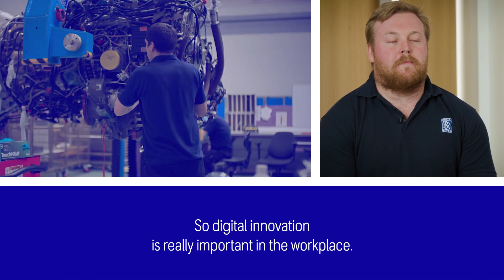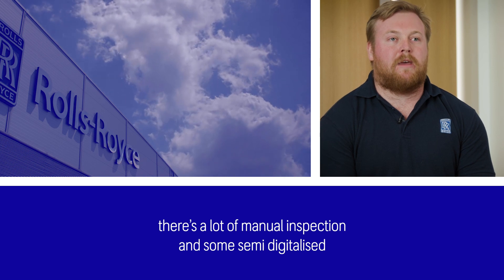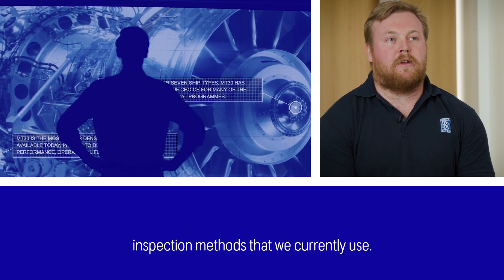Digital innovation is really important in the workplace. If you look at the current processes we have in place, there's a lot of manual inspection and some semi-digitalised inspection methods that we currently use.